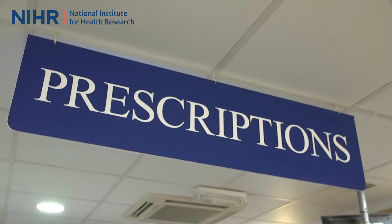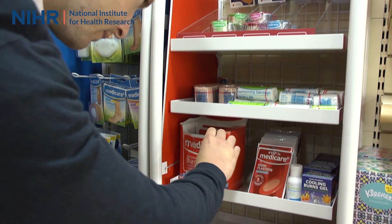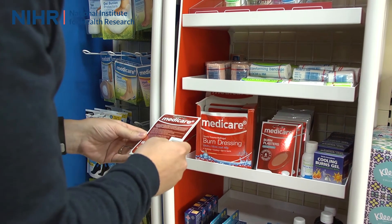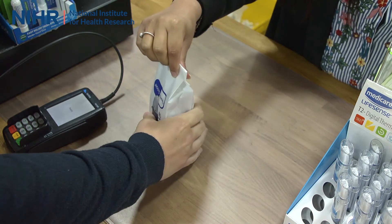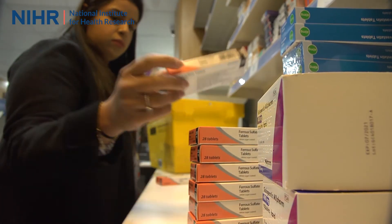People use pharmacies far more than you might realise. Statistics show that around 99% of people can get to a community pharmacy by car in about 20 minutes, and about 96% can get there in 20 minutes by foot or public transport. Pharmacies are also open longer than GP practices, with longer opening hours and many open on weekends, offering more opportunity for patients to access their pharmacist.